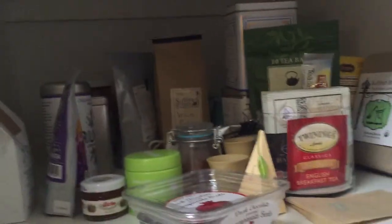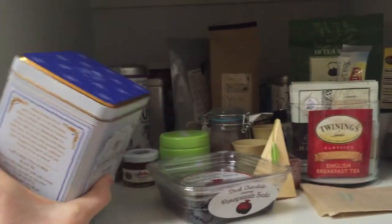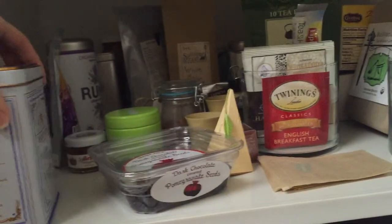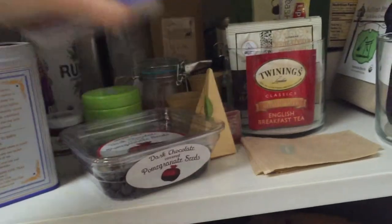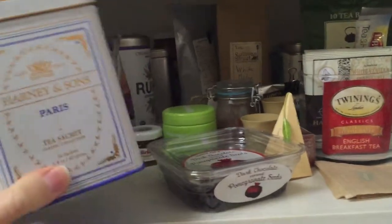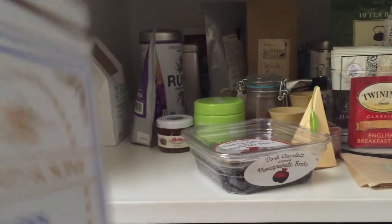I also have a Harney and Sons Paris tea, which comes in really cute packaging. It's the same style — loose leaf in little mesh tea bags — which I love. Super easy to use but really good quality tea. It's more of a flavored tea, kind of citrus and black tea combined. I really like that one.